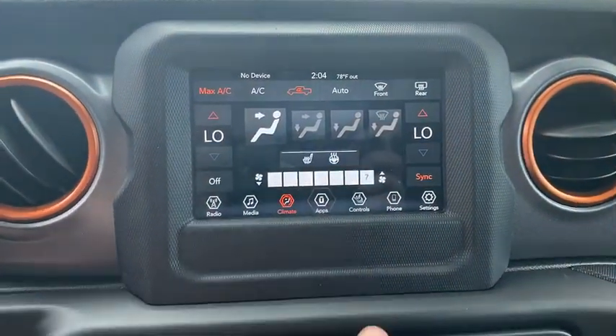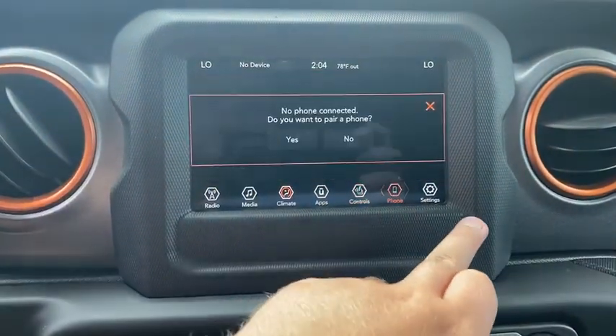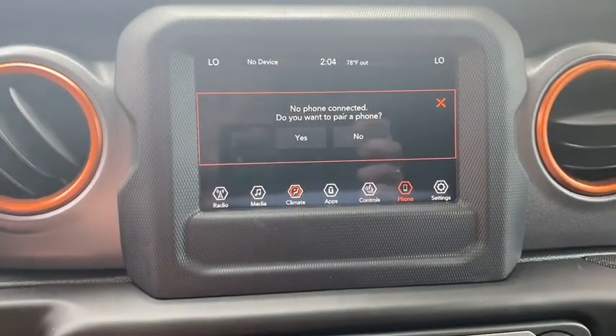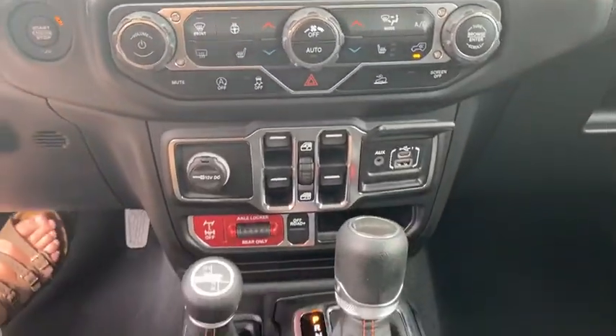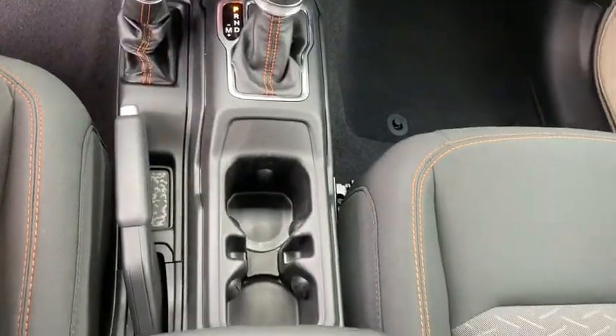Eight speakers, trip computer, electronic stability control, heated steering wheel, rear window defroster, fog lights, security system, power windows, compass, panic alarm, remote keyless entry.